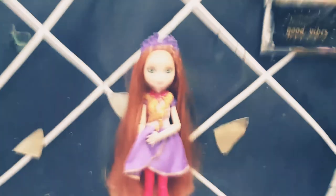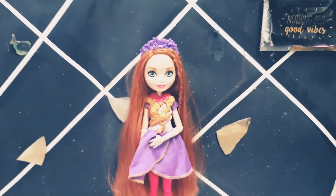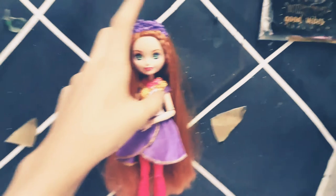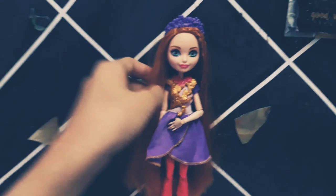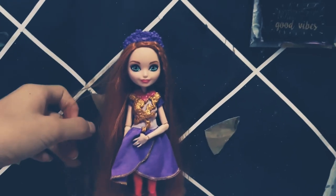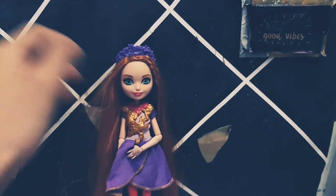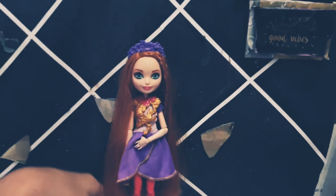Ever After High — some Ever After High dolls have beautiful spaces, I know. And yeah, this one is difficult, it's gorgeous. I really like the destiny, it's so cool. Oh my god guys, this one — their name is Holly. They are from Ever After High and they are Rebel or Royal? I guess it's Royal, maybe Royal or Rebel. Can you tell me in the comments, guys?